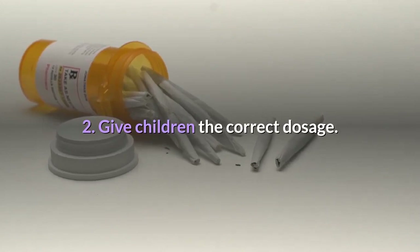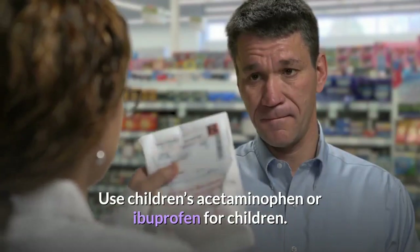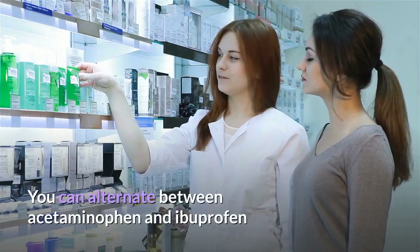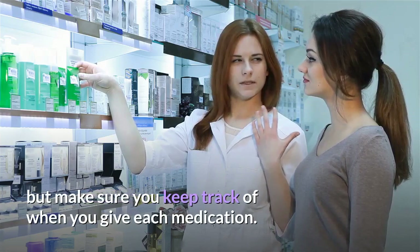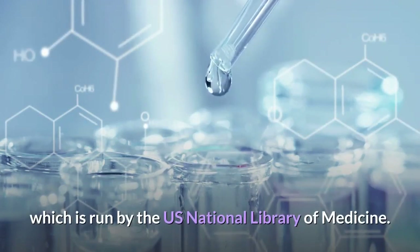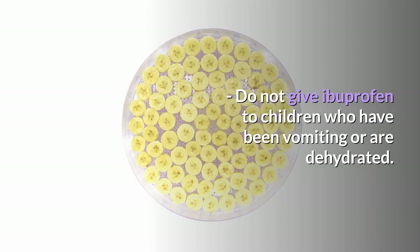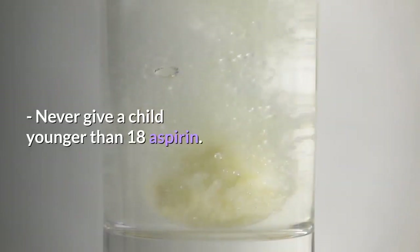Step 2: Give children the correct dosage. Use children's acetaminophen or ibuprofen for children, and follow the directions on the packaging for the correct dose. You can alternate between acetaminophen and ibuprofen if your child's fever does not respond to only one, but make sure you keep track of when you give each medication. You can also consult the guidelines at MedlinePlus, run by the US National Library of Medicine. Do not give ibuprofen to children who have been vomiting or are dehydrated. Never give a child younger than 18 aspirin, as it increases the risk of developing Reye's syndrome.